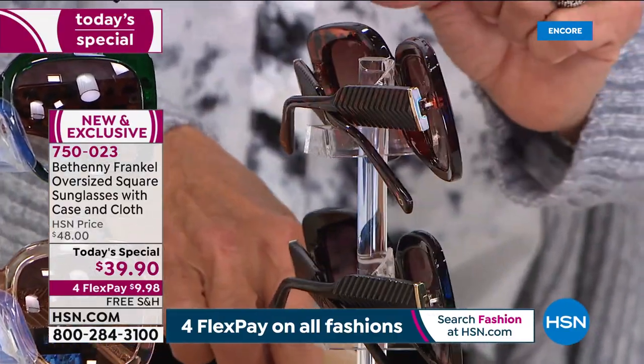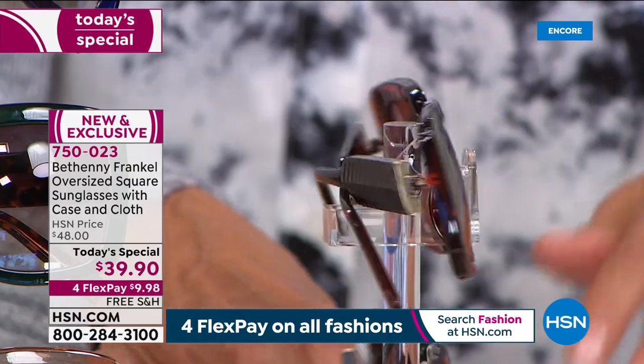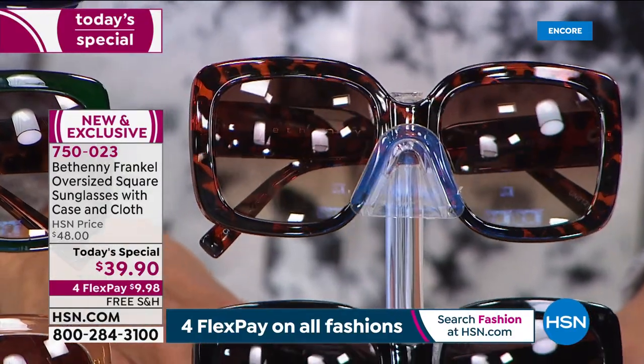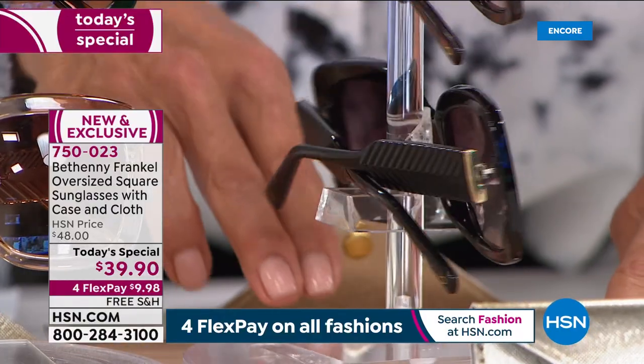These have spring-action hinges, are beautifully designed, and very comfortable to wear — not too tight, and they don't give you a headache after wearing them for a few minutes. There's your tortoise. And then we've got the black. I'll turn these all the way around for you to take a look at what each of them looks like, from front to side to back.